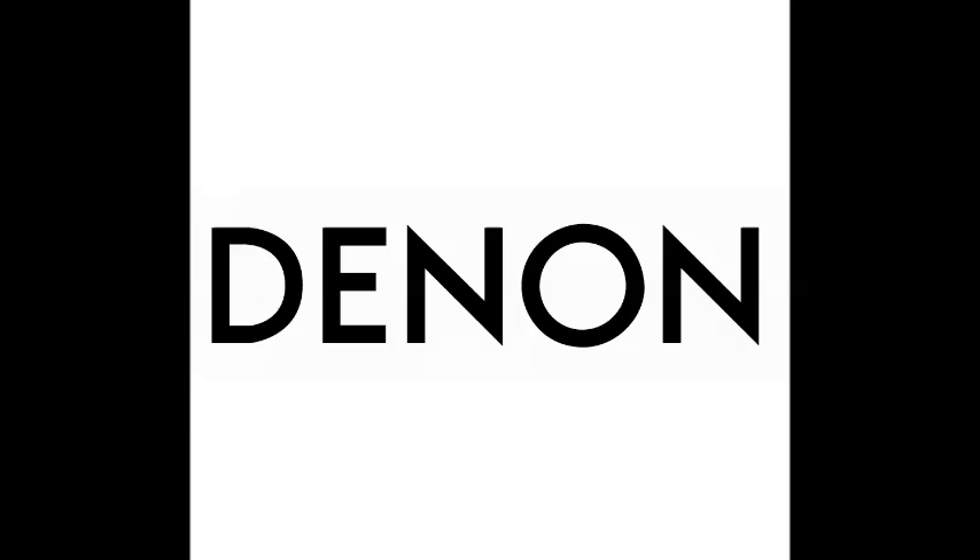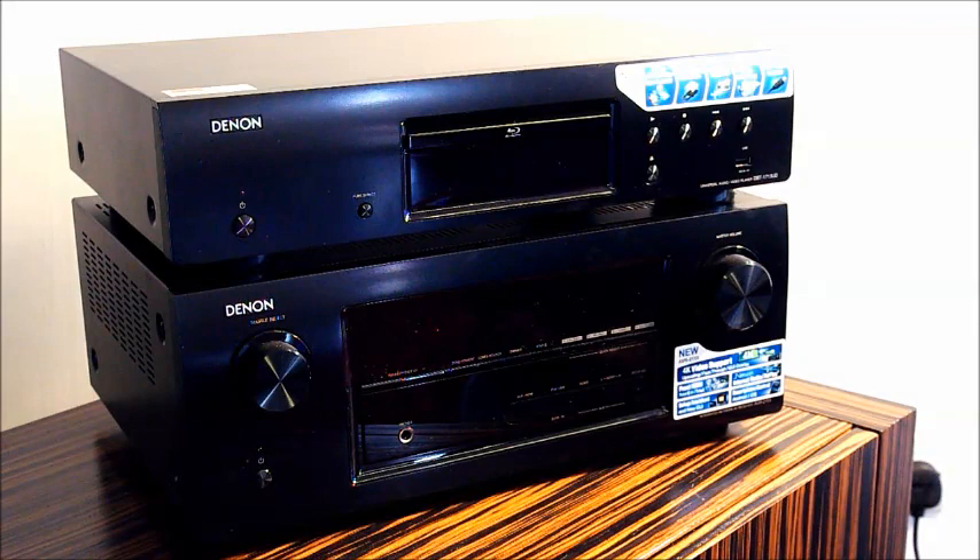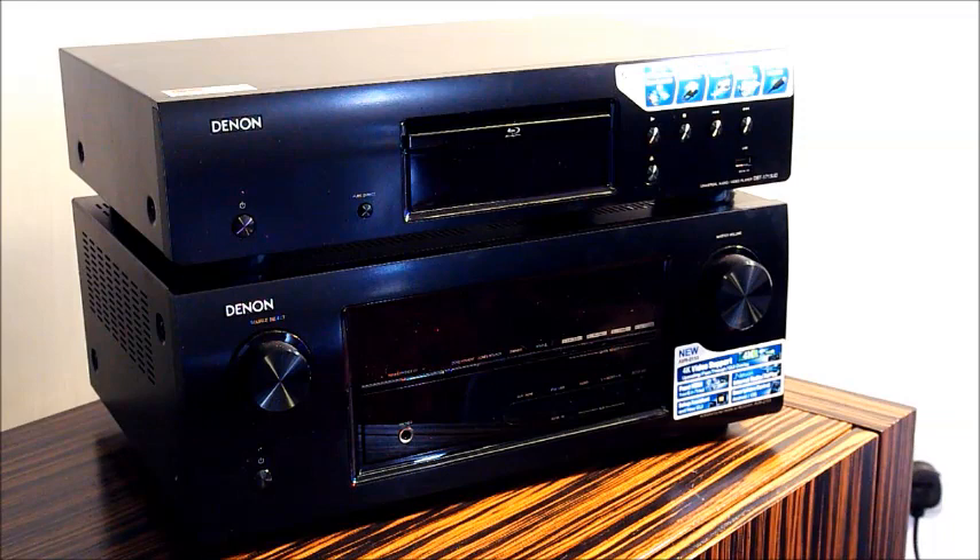The new range now comes in a stunning gloss black finish, designed to match the latest TVs on the market. Like all of Denon's range, you can control the Blu-ray player with a remote control. This is a nice touch, as you effectively use one remote for both boxes.